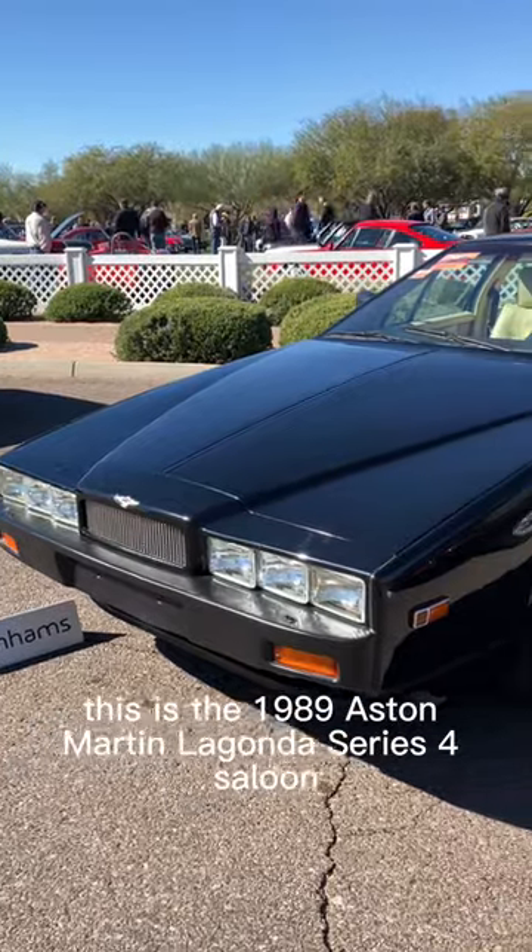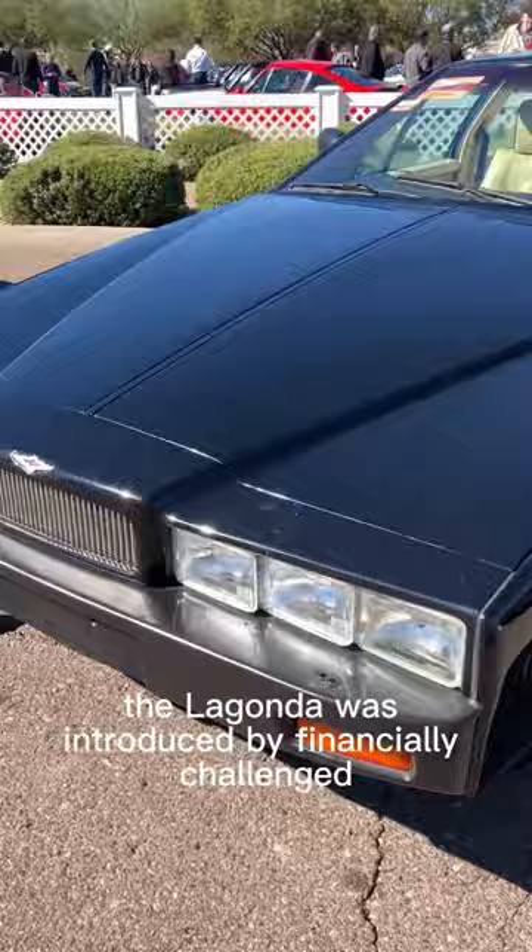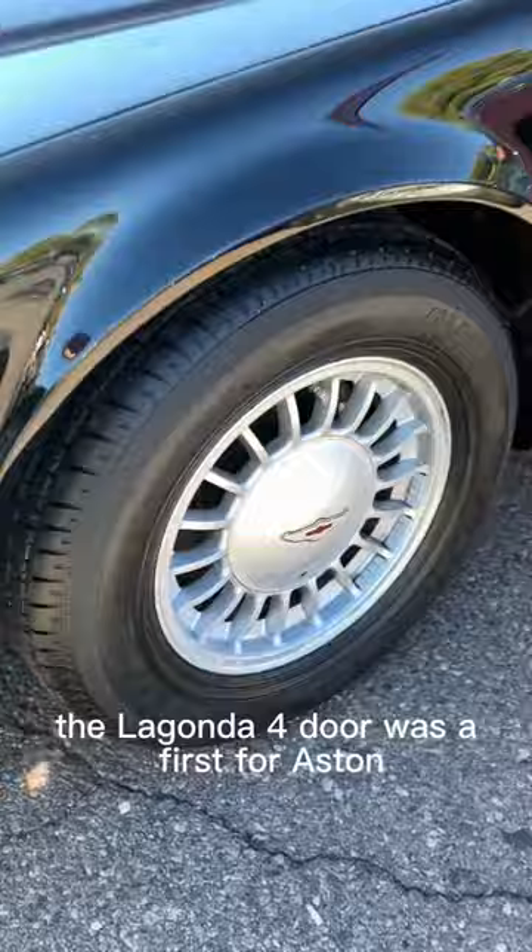This is the 1989 Aston Martin Lagonda Series 4 saloon. The Lagonda was introduced by a financially challenged Aston Martin looking to increase cash reserves. The Lagonda four-door was a first for Aston and cost more than a brand new Ferrari Testarossa.